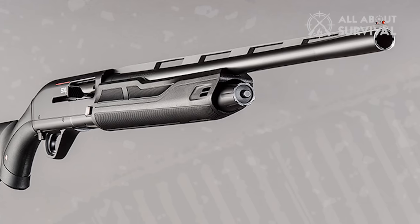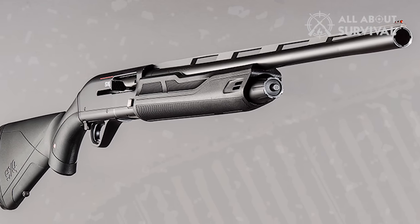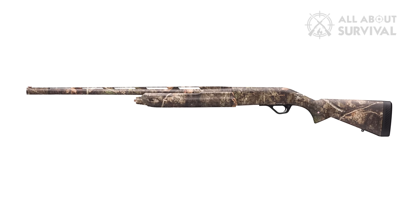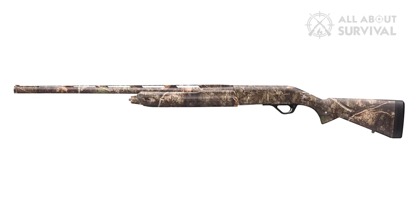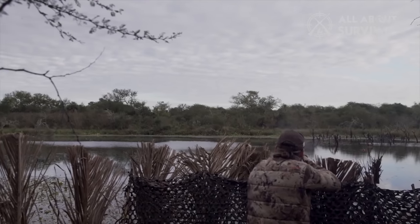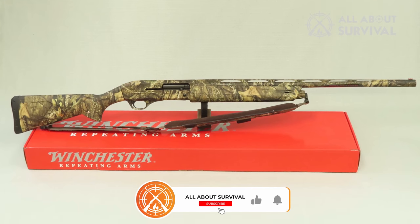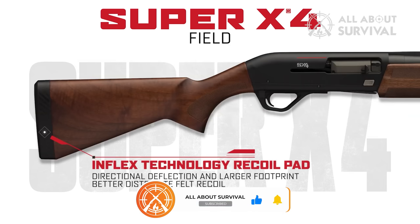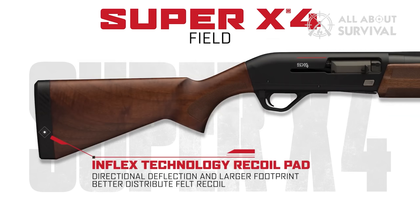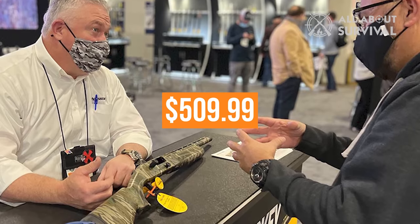Pump guns are often considered utility guns, but the SXP Universal Hunter goes above and beyond the usual expectations. The Mossy Oak DNA camo finish is durable and offers full coverage all season long, and the receiver is drilled and tapped for Winchester scope bases and rings. It also includes three Invector Plus choke tubes, true-glow fiber optic sights, Inflex Technology recoil pad, and sling swivel studs. Available in 12 and 20 gauge at an MSRP of $509.99.